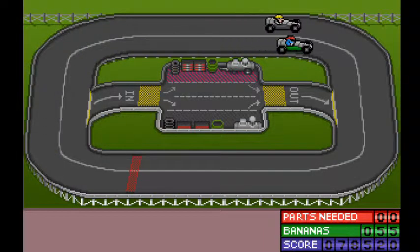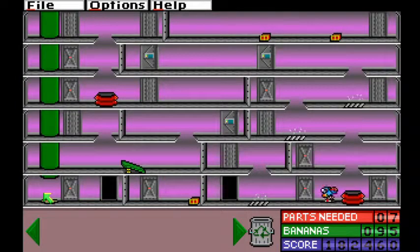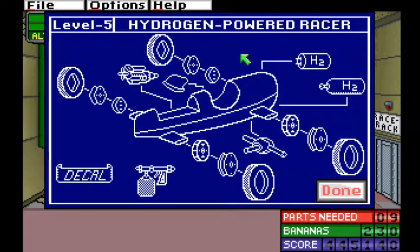You can choose whichever building you want to work in in whatever order you want, but between the puzzles and the floor layouts, they seem to be designed to be done from right to left, one race at a time. Upon entering a building for the first time, you'll be presented with the blueprint for that race's vehicle. Here you'll find information on every part you need, including what will make your vehicle go faster or slower.